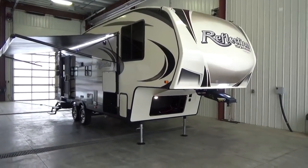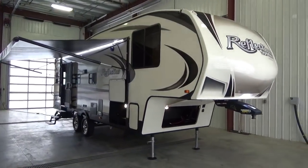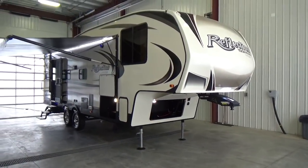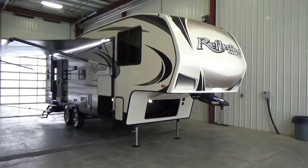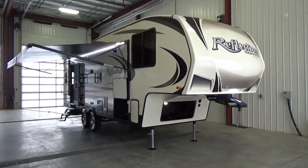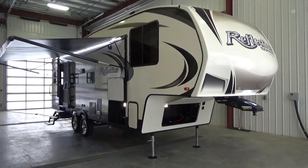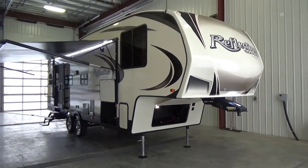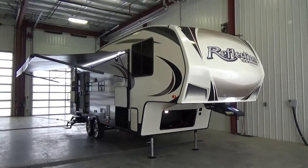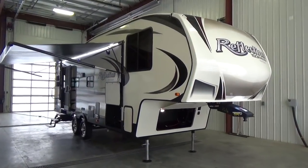This still has a full walk-on roof. Grand Design is doing all the right things to get the weight down by pulling some content out in terms of options. Instead of having auto-leveling, which adds a lot of weight, they take that off. Instead of having solid surface countertops, they give you the Surf-X countertops — still a nice countertop, the same one they use in an Imagine and bathrooms on a Solitude. Grand Design goes the extra mile; the foundation and structure you still get in this trailer.